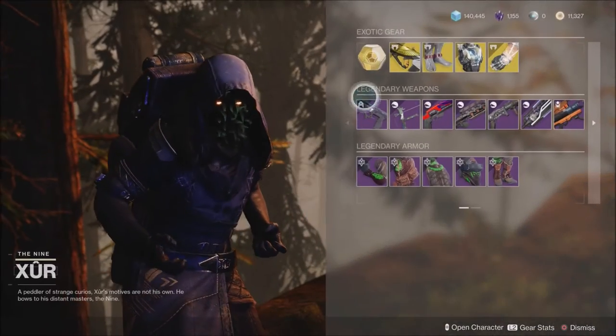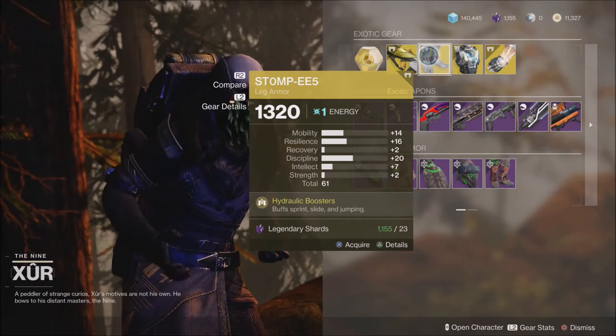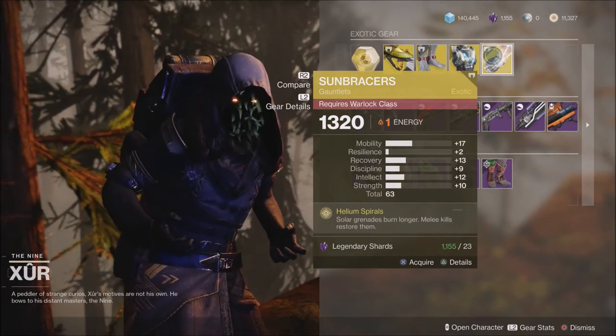Xur has some pretty interesting and good items for players out there. He has the Vigilance Wing, which is a great pulse rifle — if you do not have that yet, definitely grab it. He also has the Stomp EE5s for the Hunter, the Heart of Innermost Light for the Titan, and the Sun Bracers for the Warlock.